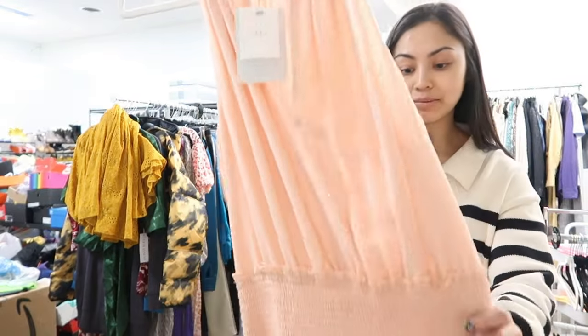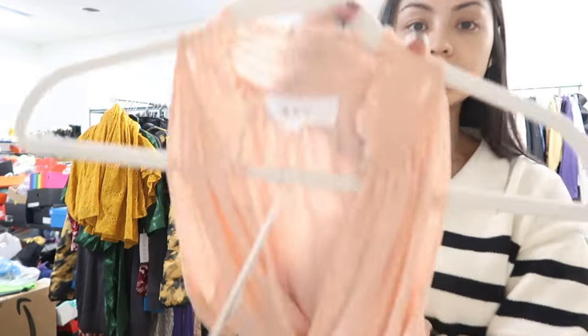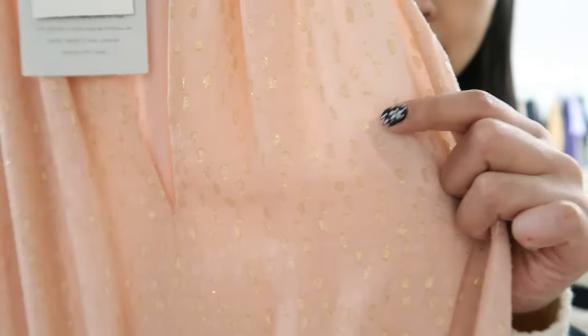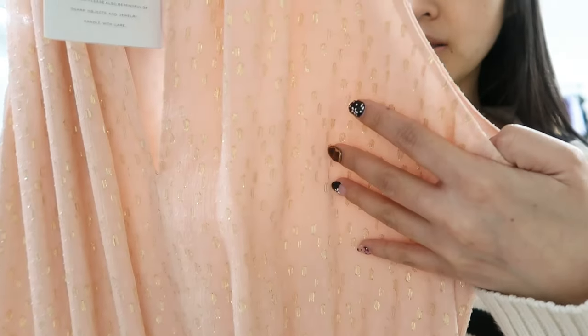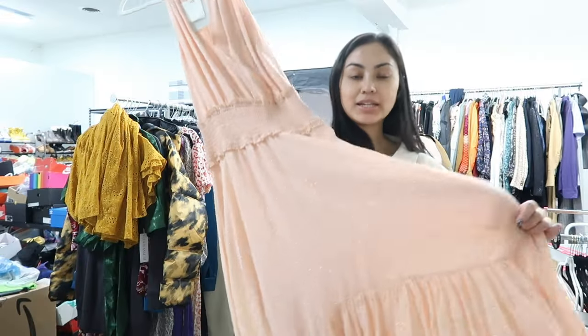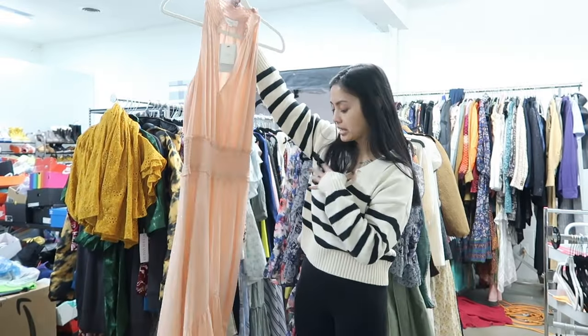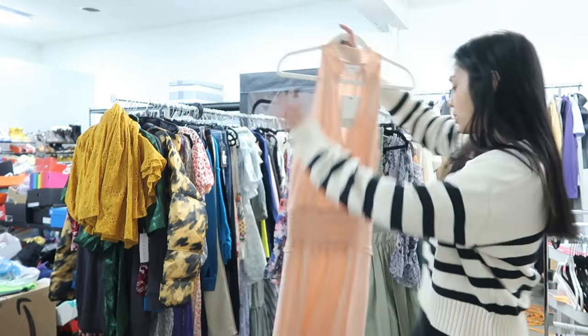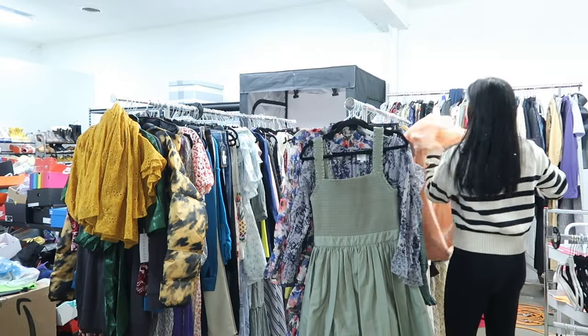This is a midi dress by the brand ALC. She's got kind of metallic — they're not really polka dots, they're more like polka ovals — and they're gold. It's just a halter neck midi or maxi dress. These are all like perfect for Easter — they all look like different kinds of Easter eggs.